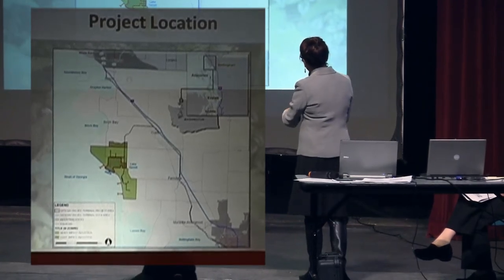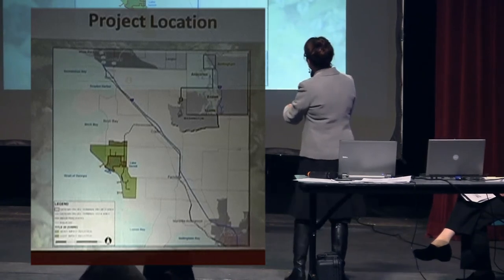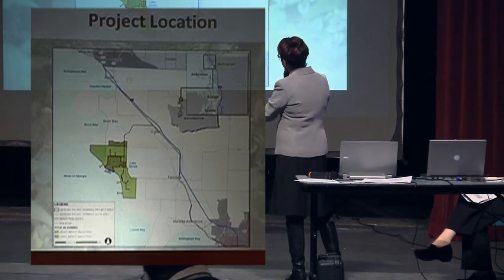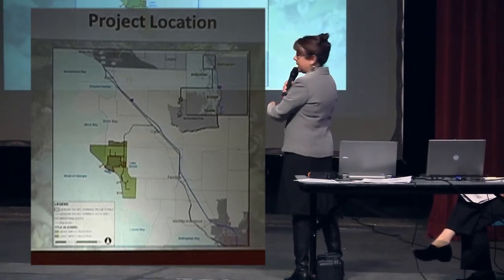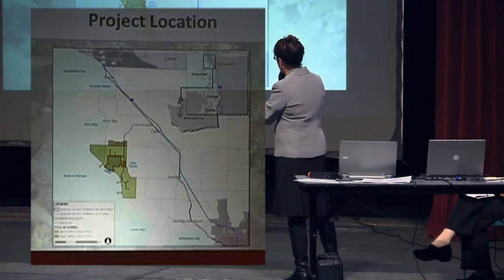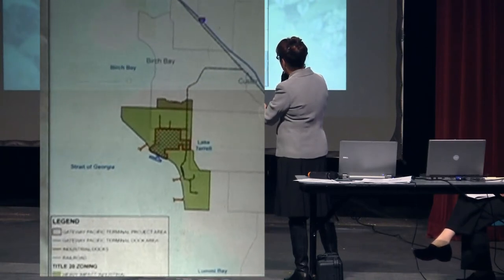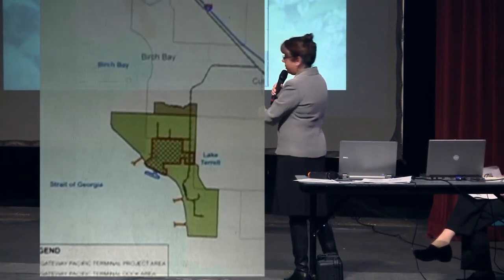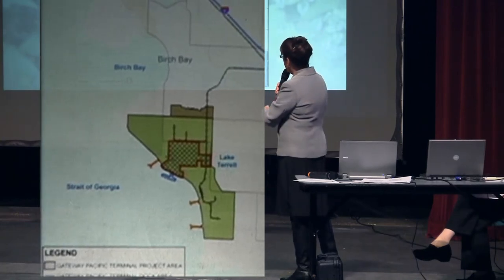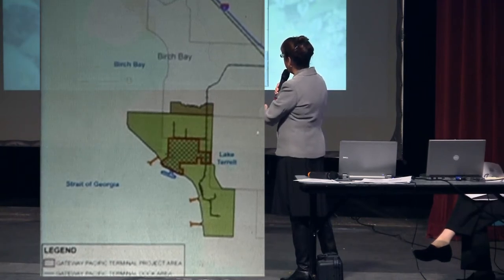And of course here we have Bellingham Bay. We have Bellingham where we're sitting right now. For orientation, up here is Blaine. This green area here — that is not the entire project area; the green represents heavy impact industrial zoning. But this outlined area here in red is the area associated with the project.